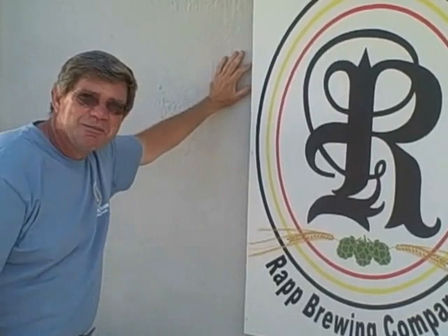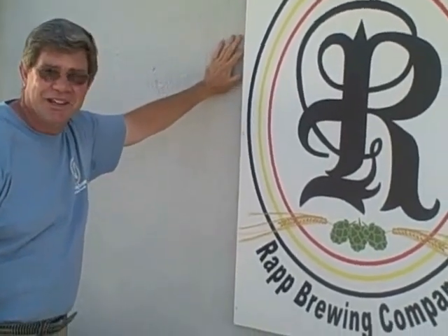Welcome to Rapp Brewing Company, a brewery in progress, making lots of progress.